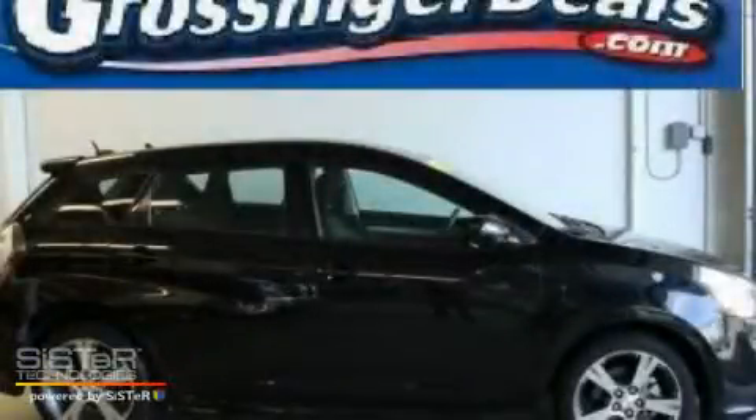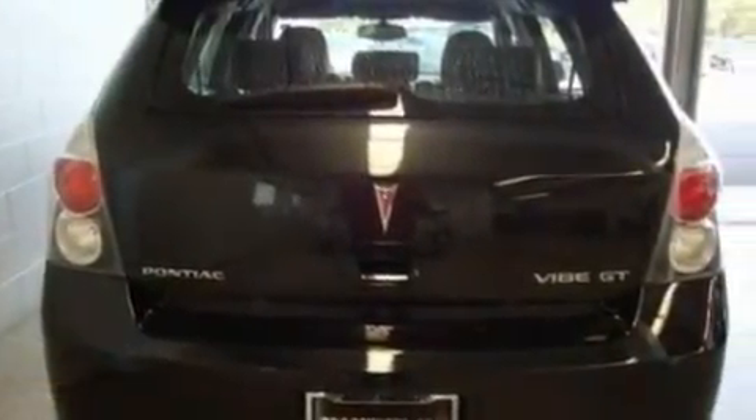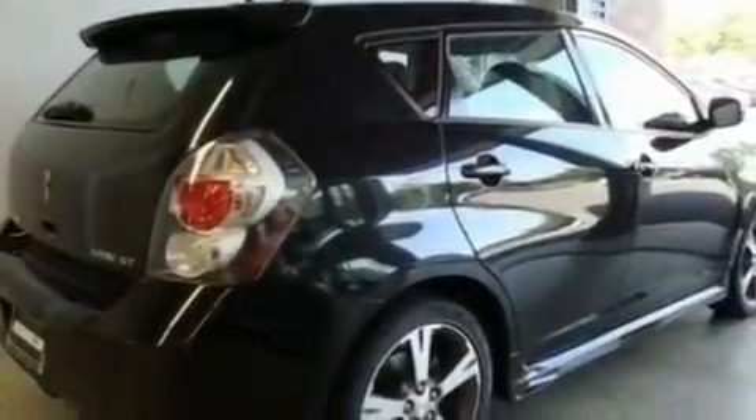This is a 2009 Pontiac Vibe. Its top features include heater vents for rear seated passengers, cruise control, steering wheel controls, a premium sound system, and a leather wrapped steering wheel.